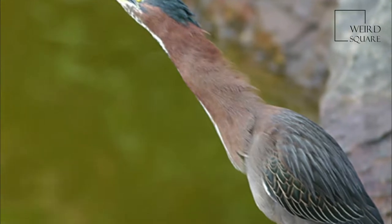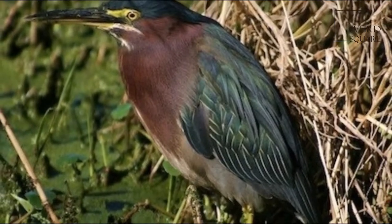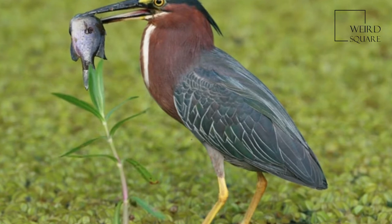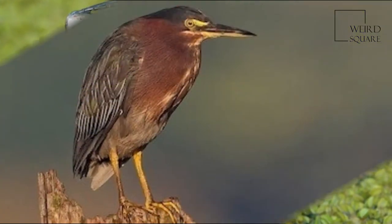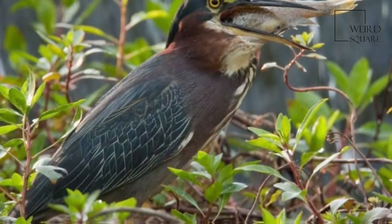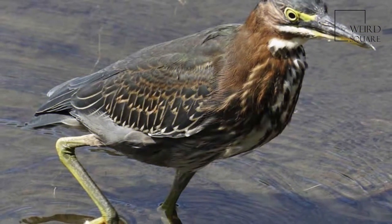The green heron is a small heron of North and Central America. The genus name is from Middle English and Ancient Greek, meaning 'resembling a bittern,' and the species name is Latin for 'greenish.' It was long considered conspecific with its sister species, the striated heron, and together they were called the green-backed heron.